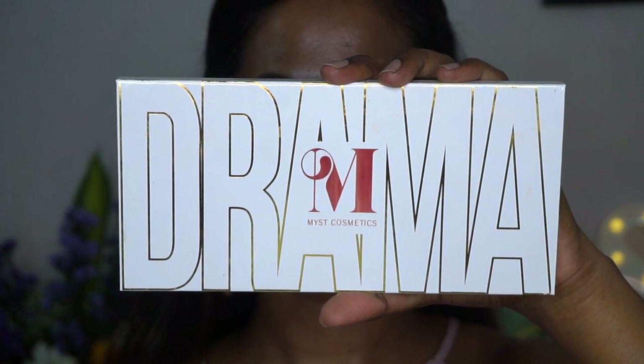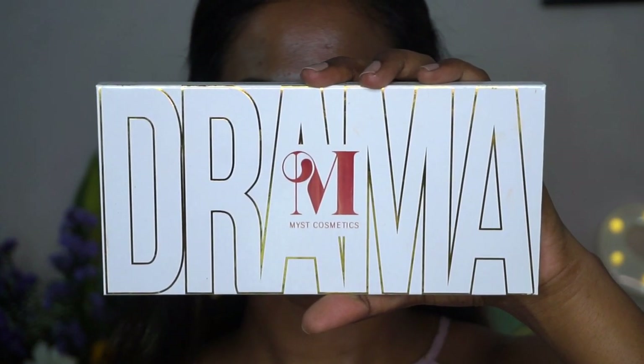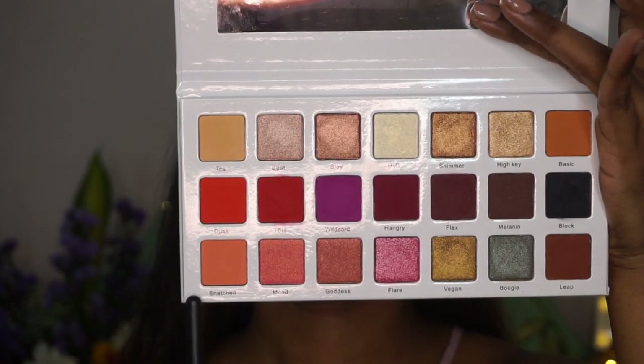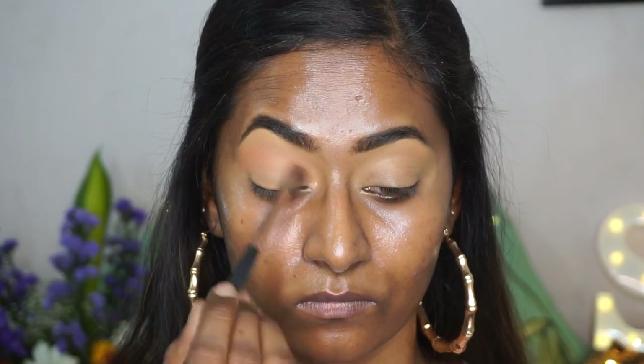Once that is done, I'm going to pick up the Drama eyeshadow palette from Mist Cosmetics — such a beautiful palette, perfect for Valentine's Day. I'm picking up the matte coral shade from the palette and applying that as a transition on the crease using a fluffy blending brush, making the eyeshadow super blown out on the crease.